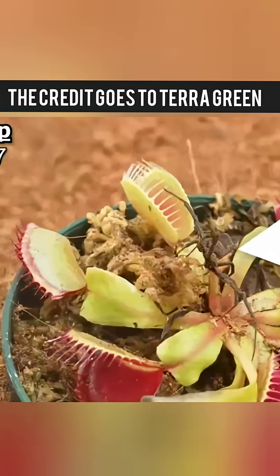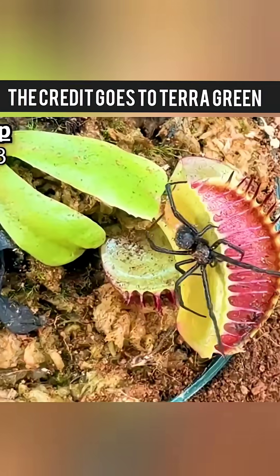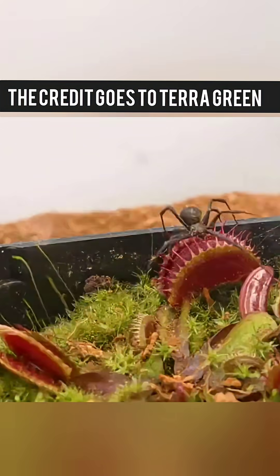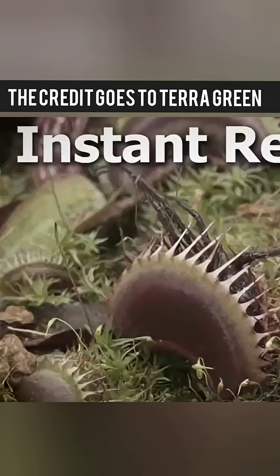Finally, the moment of truth: a black widow spider. In the cheap trap enclosure, she carefully tiptoed around until one wrong move got her caught. But the expensive traps surprised — the black widow walked in, triggered the hairs, and bam, got snapped up almost instantly.